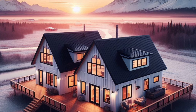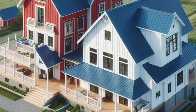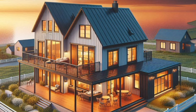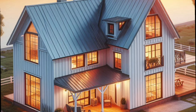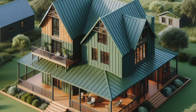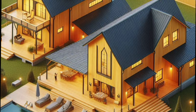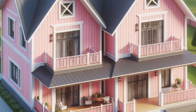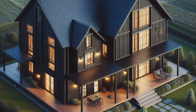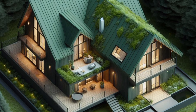Building a two-story Barndominium isn't just about design — it's also about practicality. First up is budget: while Barndominiums are generally more cost-effective than traditional homes, adding a second story will increase your costs, so factor in everything from materials and labor to permits and inspections. Next is energy efficiency — with those high ceilings and large windows, make sure your Barndo is well insulated and equipped with energy-efficient windows and doors to keep heating and cooling costs down year-round. Finally, think about the future. Barndominiums are built to last, but plan for potential changes such as an expansion, a new roof, or converting part of the space into a rental unit, ensuring your design is flexible enough to accommodate them.